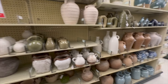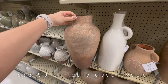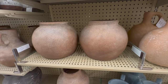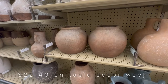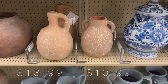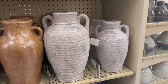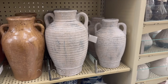Another area I explored was the table decor area with all these beautiful vases. Keep in mind that all table decor pieces go on 50% sale at Hobby Lobby every other week, including these vases. All prices I'm showing are already discounted. Wall decor goes on sale the opposite week from table decor, so keep that in mind.